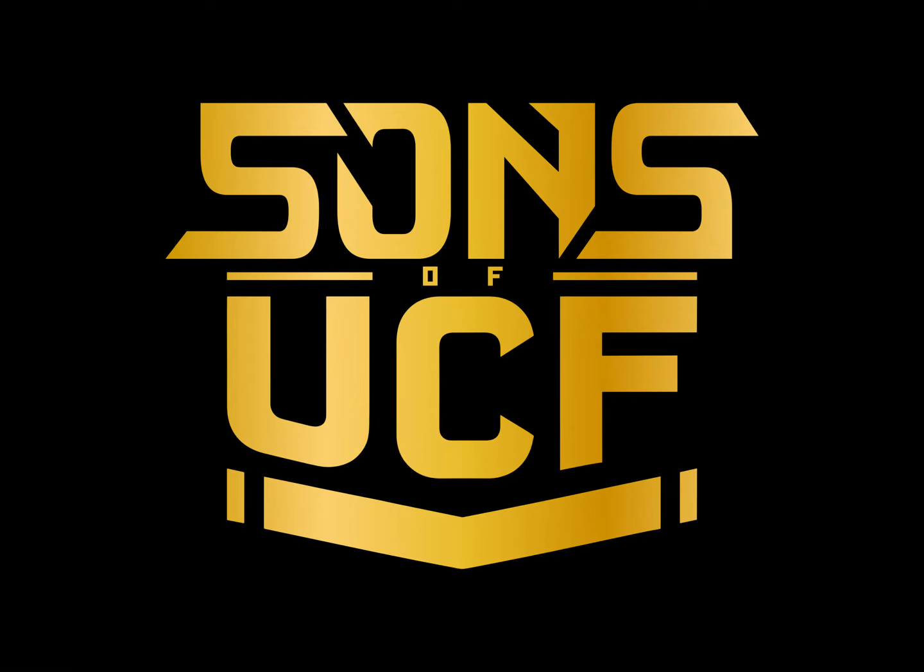Thank you again for joining me on UCF Mike's Top 5. If you think I got something wrong on this list, make your own list and put it in the comments. Give the Sons of UCF YouTube page a like and a subscribe. Until next week, I'll see you on UCF Mike's Top 5. Go Knights, Charge On!